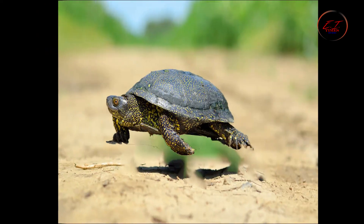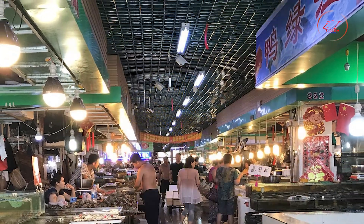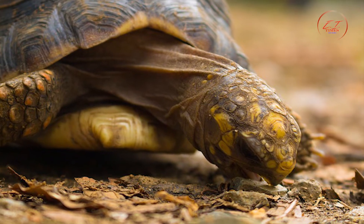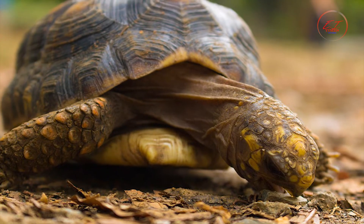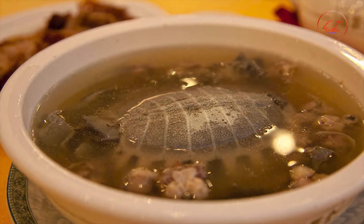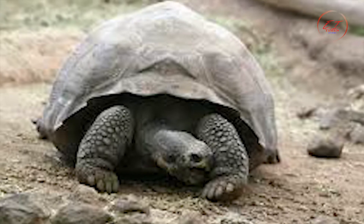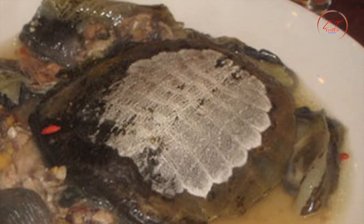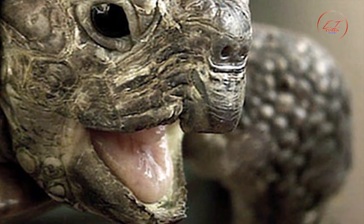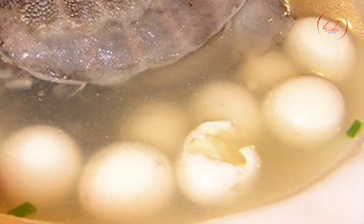Turtle jelly, also known as tortoise jelly or guiling jelly, is a Chinese jelly-like treat. It is generally produced from various kinds of turtle shells and herbal ingredients. Most turtle jelly originates from commonly available turtle species to keep costs down, though some expensive options are made using ingredients from the golden coin turtle. Some turtle jelly on the market no longer includes any ingredients from actual turtles.